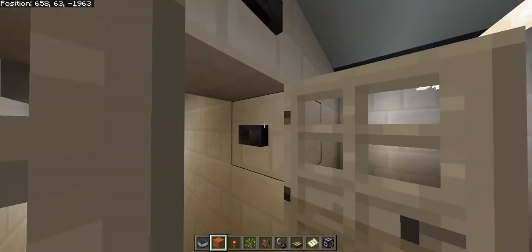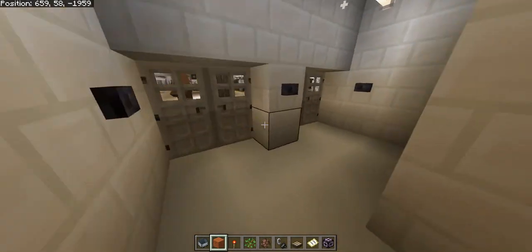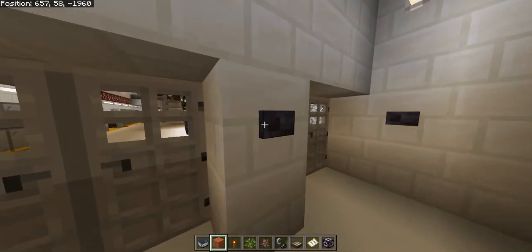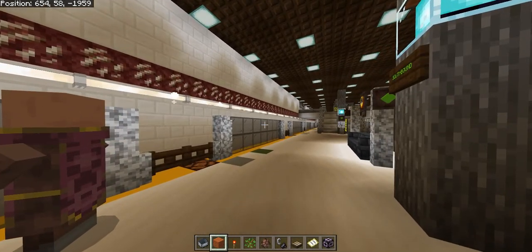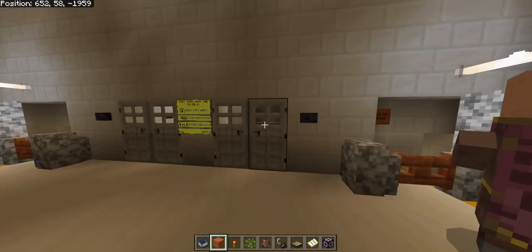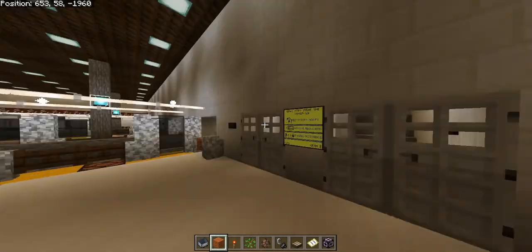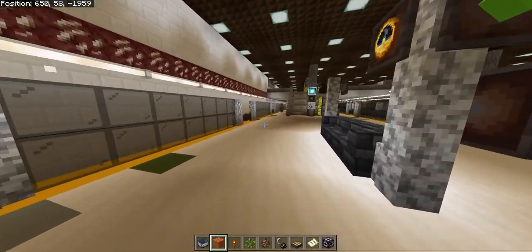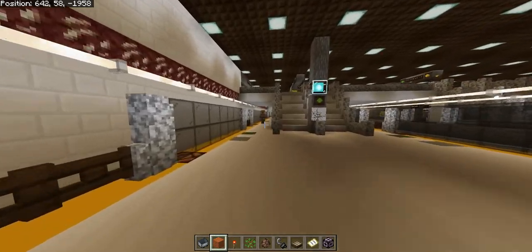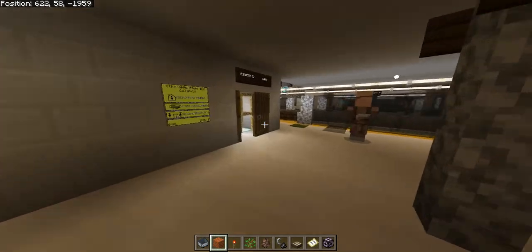Each one of these stairs leads to a platform so that in case of an emergency anyone could exit through these doors — this is a pretty new addition providing an emergency exit on every platform. At night, the green train from Dohertyville does come all the way up here to Cosmos Church.